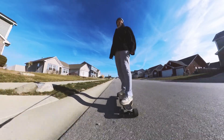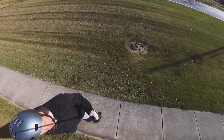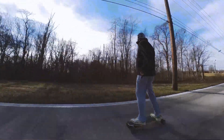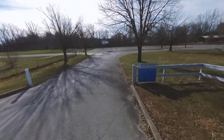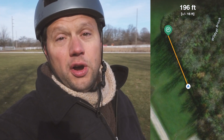Man, this is way too cold — it's like 25 degrees out here. But we're only 196 feet away, let's go get it.